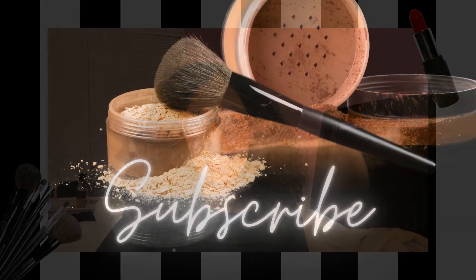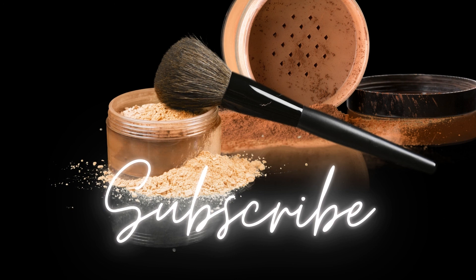This is the end of the video. I hope you enjoyed, and I'll hopefully see you next time. Bye!